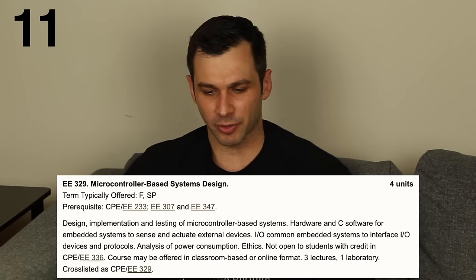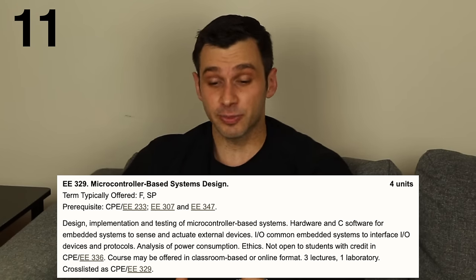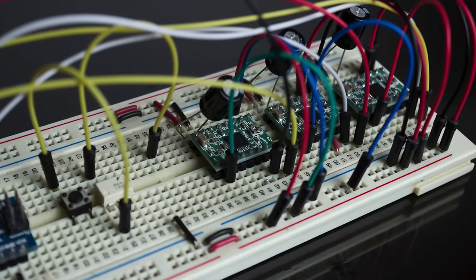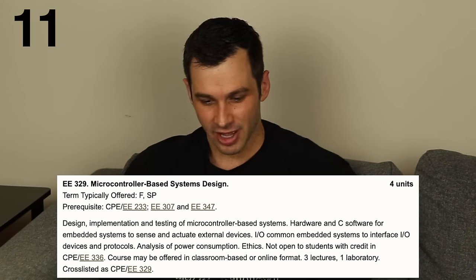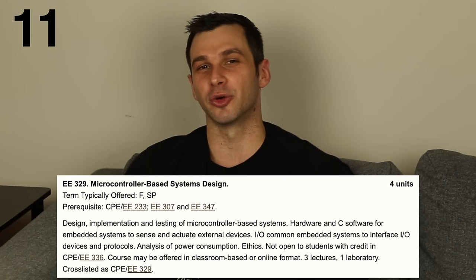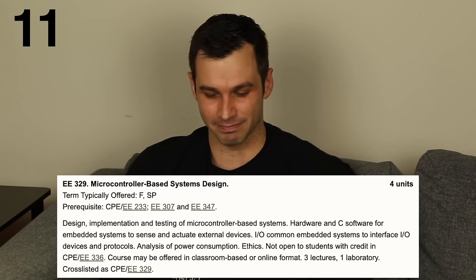Coming in at number 11 is programmable logic and microprocessor systems design — all this was was our Arduino class. We did a bunch of projects using an Arduino, and this is the class that made me feel most like an engineer. We had to do a lot of programming to tell the Arduino what to do based on inputs, plus circuit design with breadboard circuits as inputs. One group made a dog feeder that opened based on bowl weight; my project was a light-sensor alarm clock; someone made a platform that balanced a ping pong ball. So much you could do in this class.